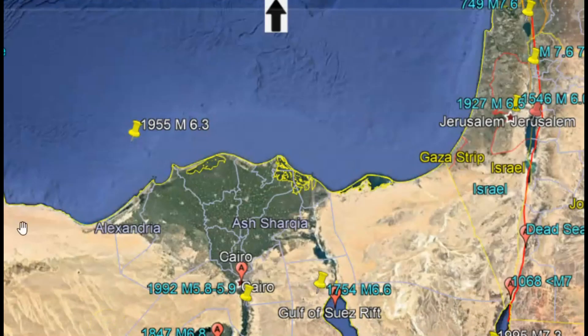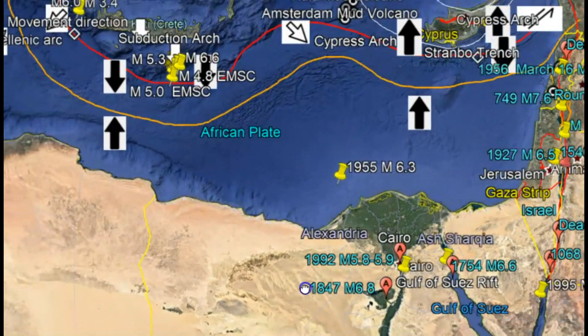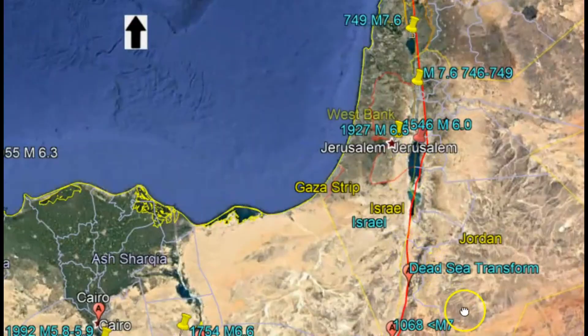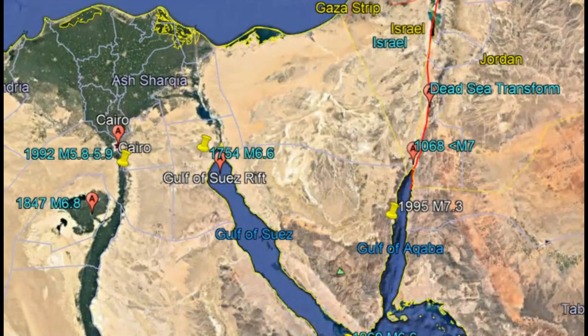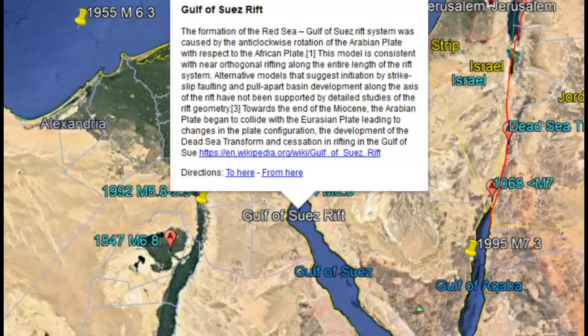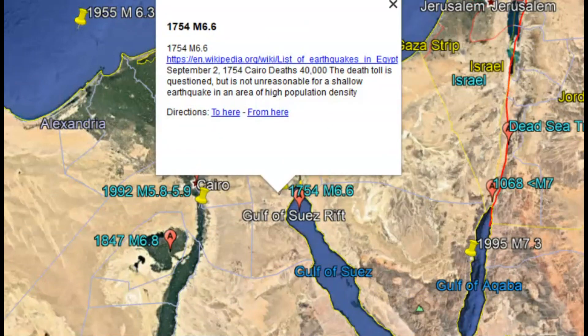50,000 people were made homeless in that Cairo earthquake. This is all along the African plate and its movement towards the Eurasian plate. The most significant earthquake was down by the Gulf of Aqaba — it's actually part of the Red Sea fault zone. In 1927 there was a magnitude 6.5. Over 500 people were killed and an additional 700 were injured.